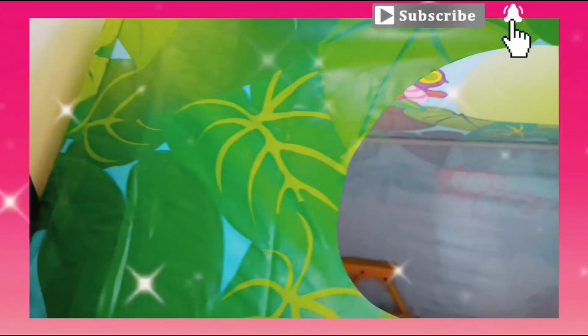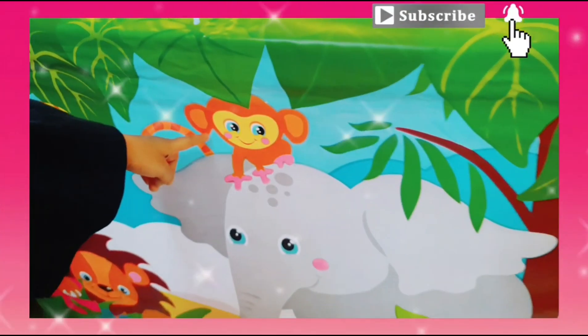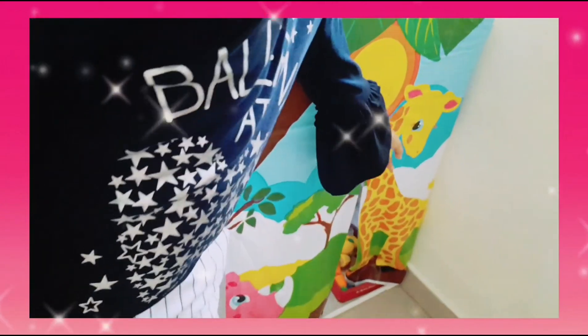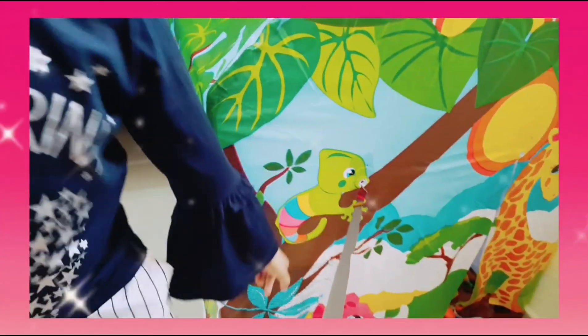And there's a bird. There's a monkey. There's elephant. There's lion. And there's giraffe. There's snake. Egg frog. And dinosaur.